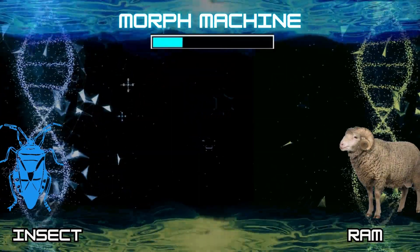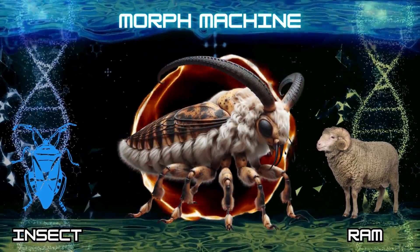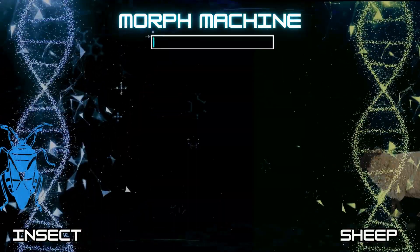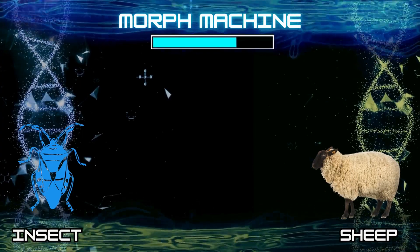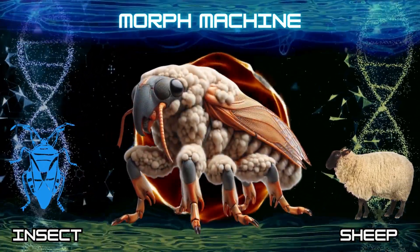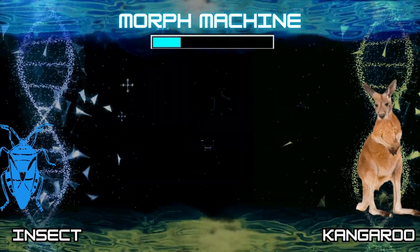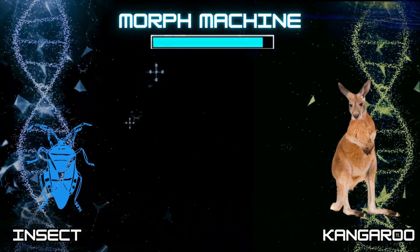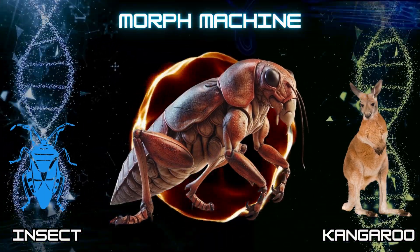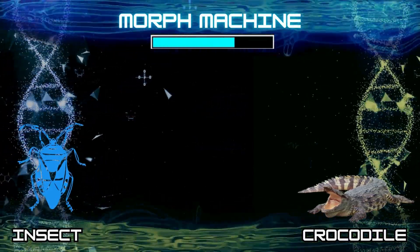Number 6: Insect and Ram. Number 7: Insect and Sheep. Number 8: Insect and Kangaroo. Number 9: Insect and Crocodile.